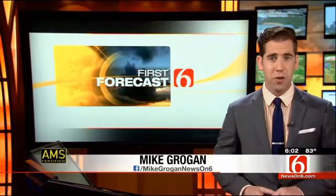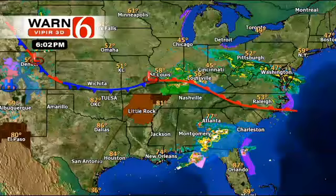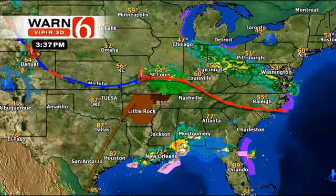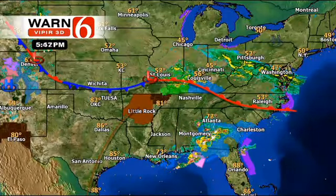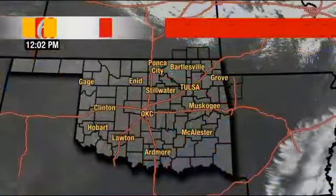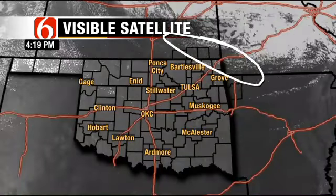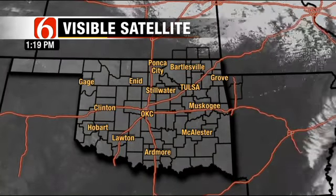Terrific weather returned for our Saturday — hopefully you had a chance to get out and enjoy that sunshine. It warmed up nicely today in advance of a cold front that is now sliding towards the Oklahoma state line. To our northeast, there's another round of severe weather over the central portions of the Midwest, down into the Ohio River Valley. For us, though, it is a quiet scene with very few clouds — you have to look up into Kansas to really find much cloud cover.